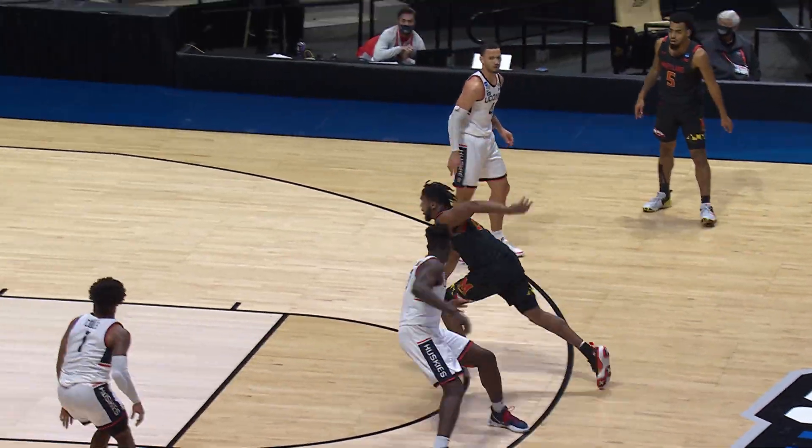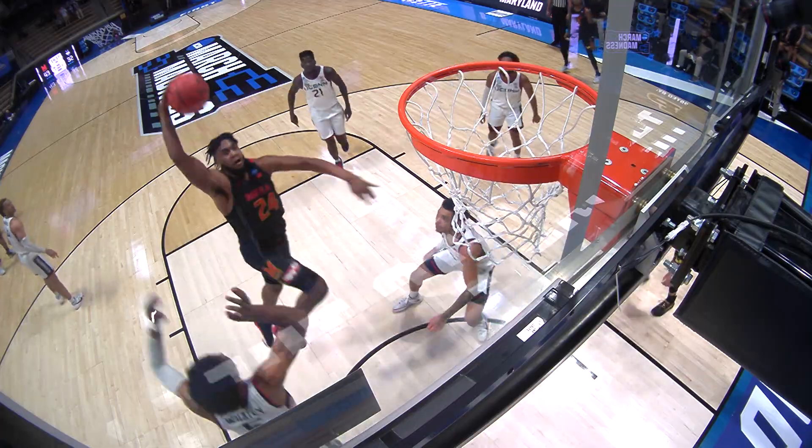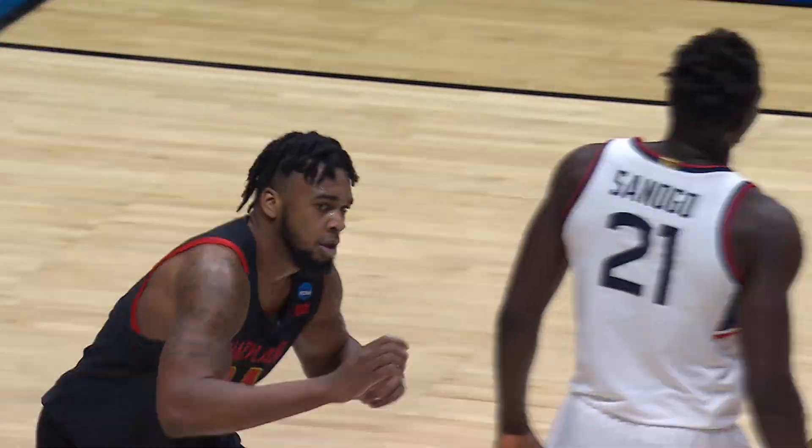And Dante Scott — check this out — pump fake, strong take at the top of the key, and then he goes on a little rim spree. Maryland got a 63-54 win in that one.